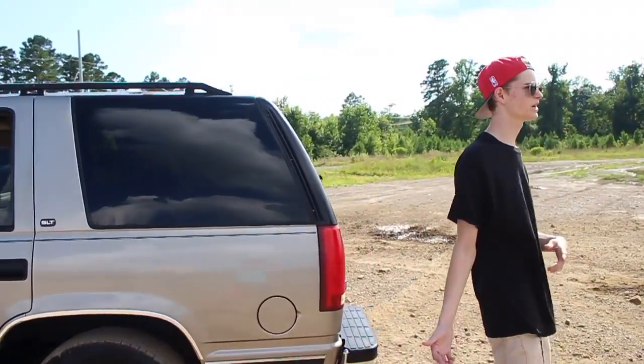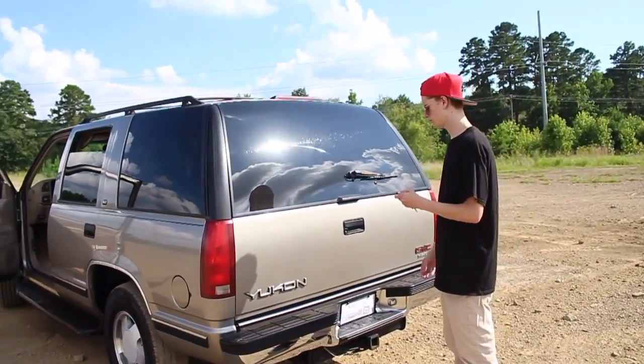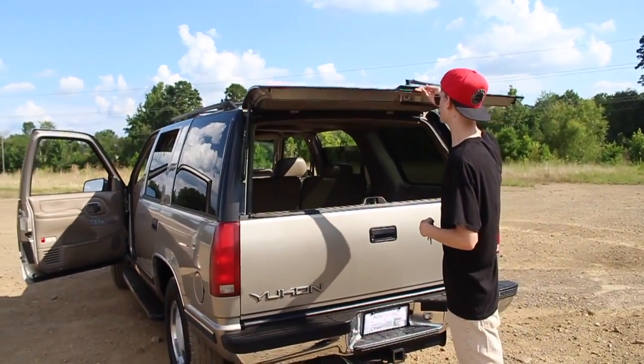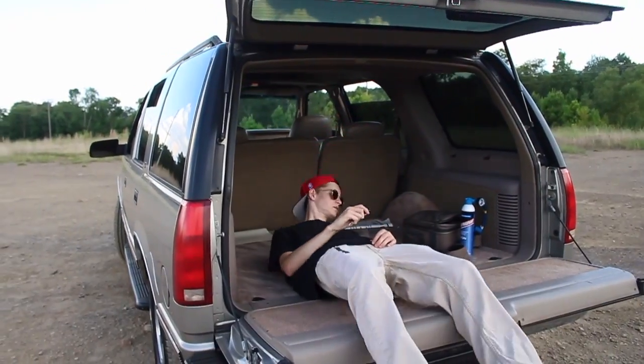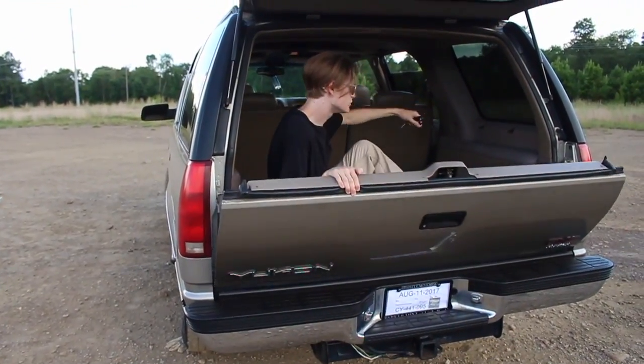The bench in the back is in decent condition. This is something I really like about this truck. This goes up, and this drops down like a tailgate. I let that thing slam a little harder than I thought.